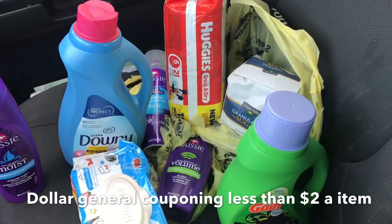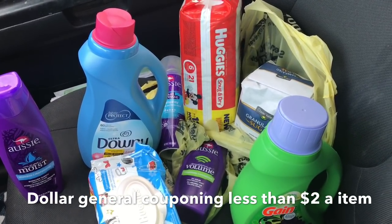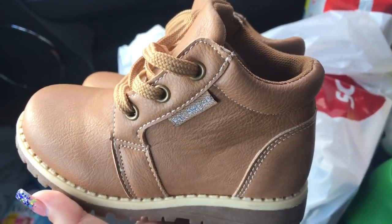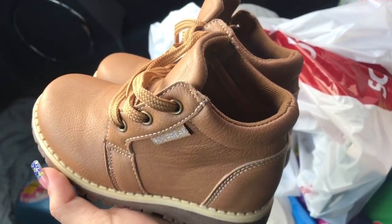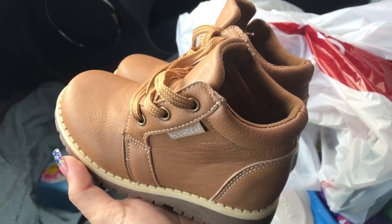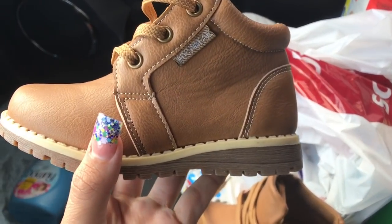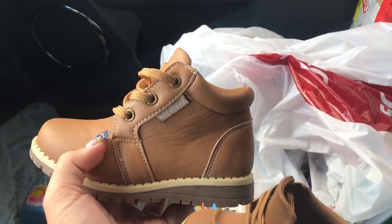Now I'm going to a store called City Trends. I have to go find some earrings for a quinceañera I'm going to today. I'll take you guys along, and then after that I'll go to Harvey's and show you how it looks inside. I went to City Trends and I didn't find anything for me like a necklace, but I did find these shoes for my son — they were $12.99. Hopefully they fit because he has a super wide foot, but they look wide so they're super cute.